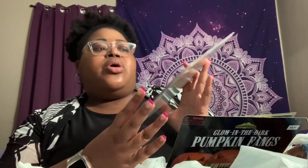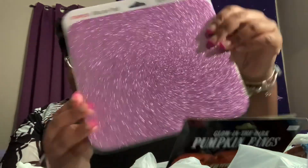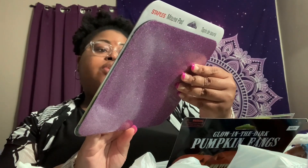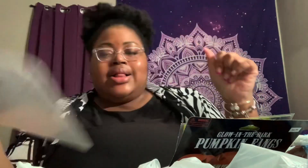They usually have closeout or overstock from certain stores, and they had the Staples mouse pad. I was excited to see that in this purple glittery color — it's optical mouse friendly with a non-skid rubber backing, and it's from Staples. To get that for a dollar — yeah!